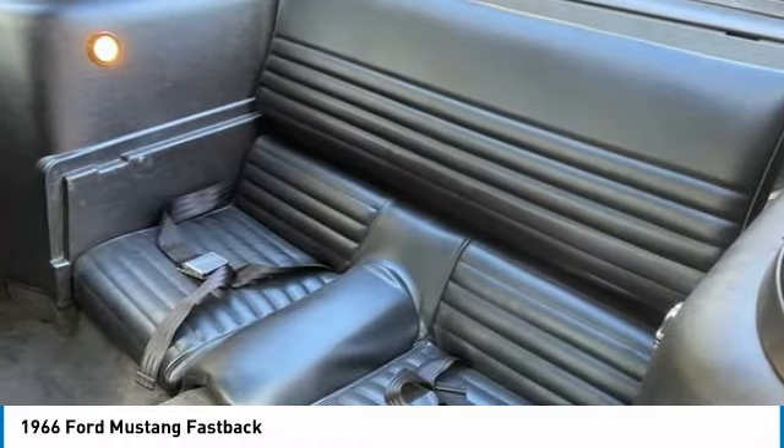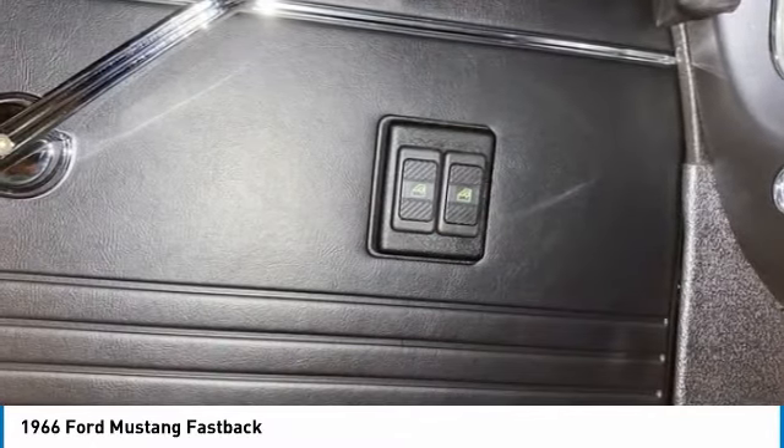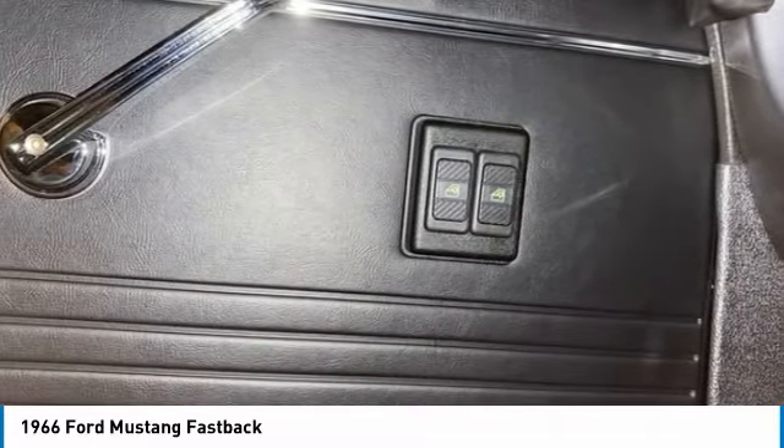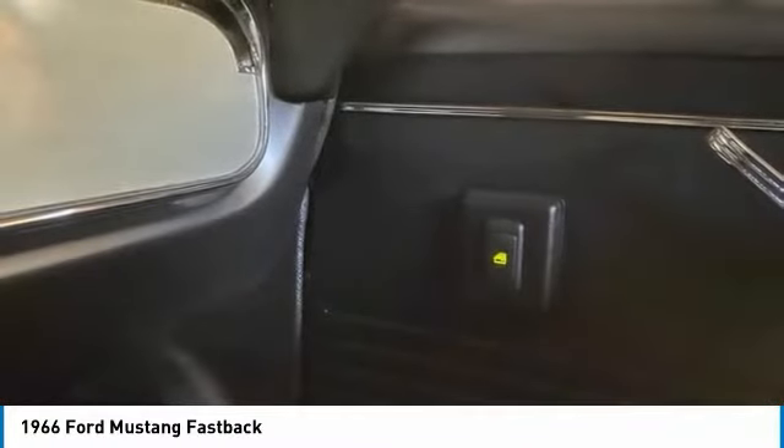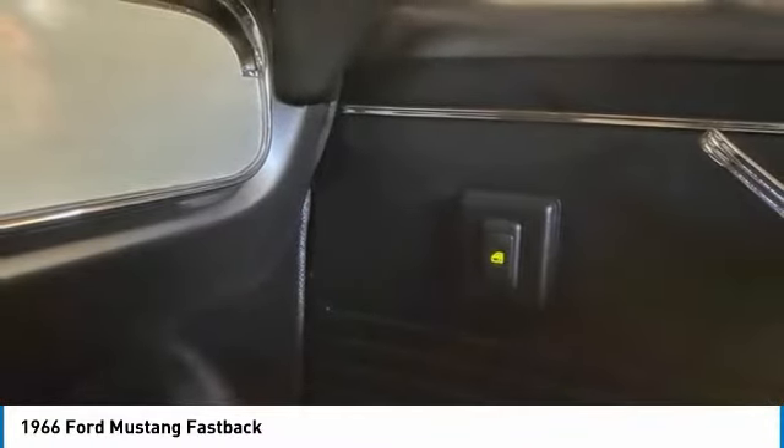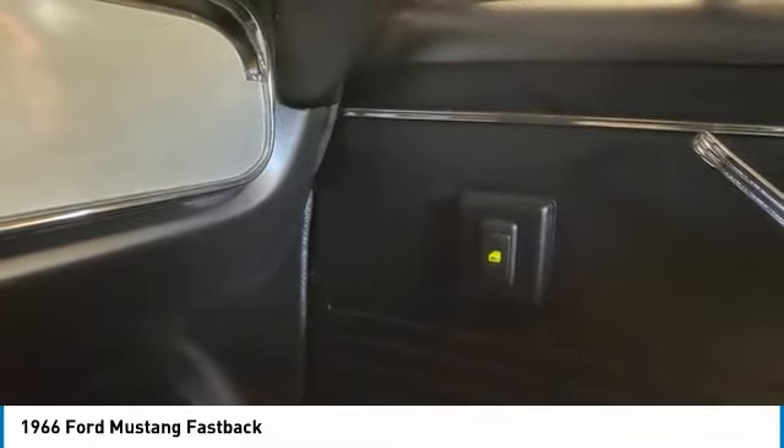This 1966 Ford Mustang Fastback has been very well maintained and properly stored. It is a must-see and must-drive to truly appreciate everything it has to offer. Come see for yourself — you will agree that you cannot find another '66 Ford Mustang Fastback in this condition for the asking price.